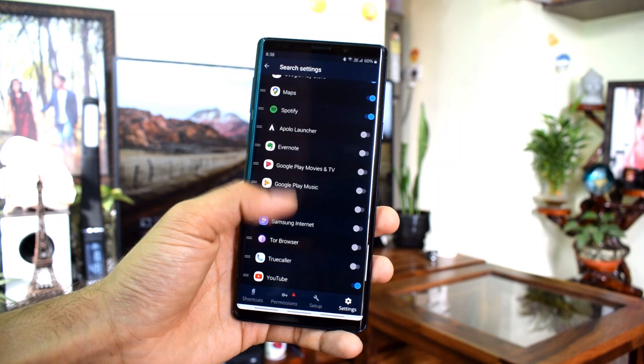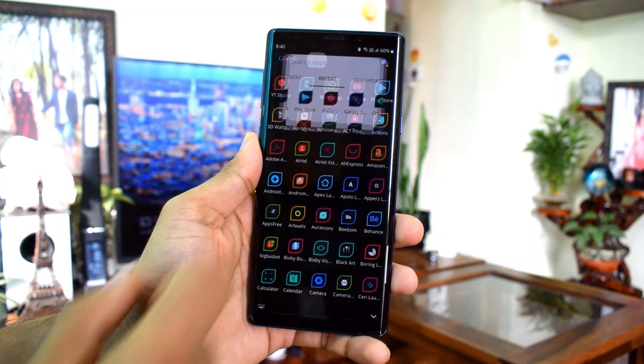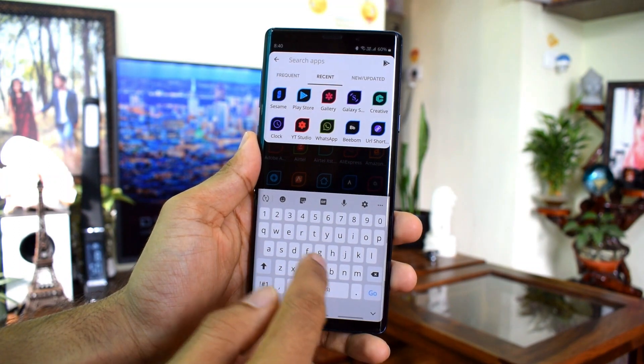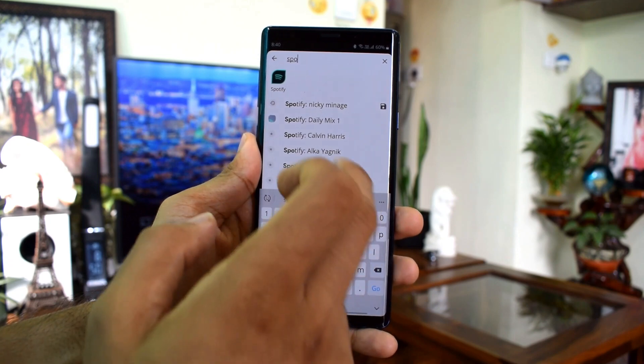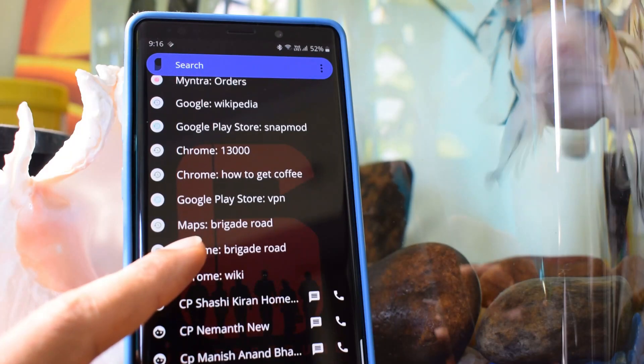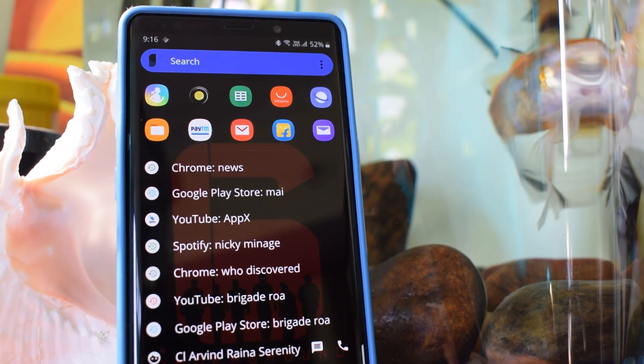You can customize this application and the app detects the wallpapers and colors to customize itself. As per the developer, this works with all launchers and has a special partnership with Nova Launcher and Hyperion Launcher. I'm using Nova Launcher here and it works really well with this.